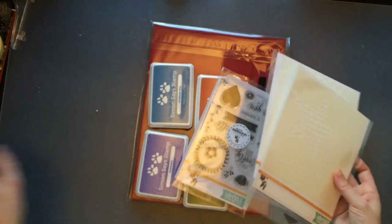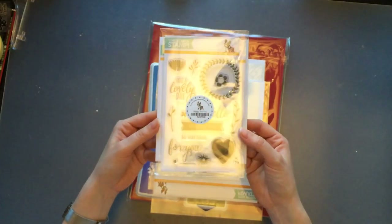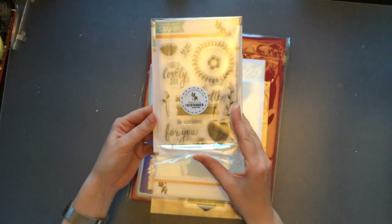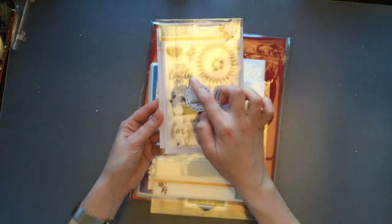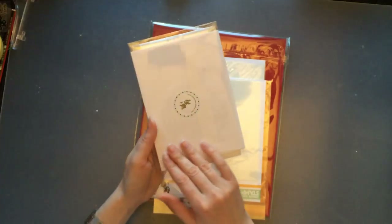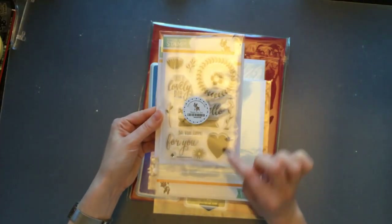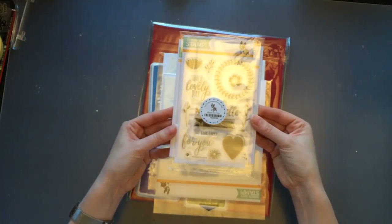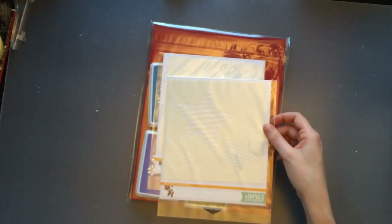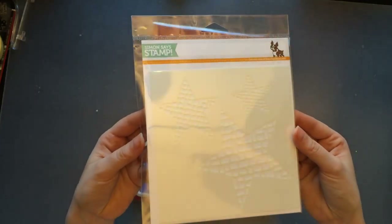I also got another set by Simon Says Stamp called Happy For You. It has very nice sentiments — 'Very Happy For You,' 'Hello,' 'Have a Lovely Day' — and it also comes with coordinating dies. There are some flowers, wheat, and more — I think it's a very nice, lovely set.